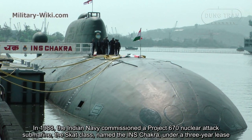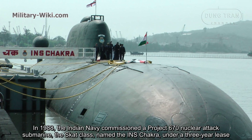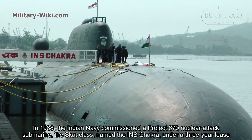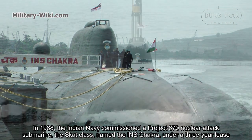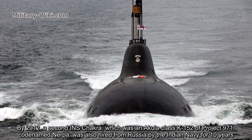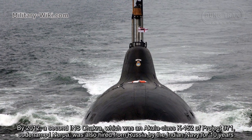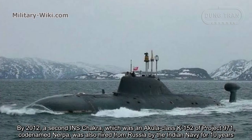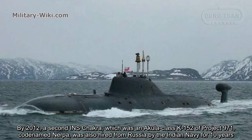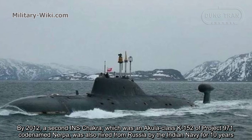In 1988, the Indian Navy commissioned a Project 670 nuclear attack submarine, the SCAT-class, named the INS Chakra, under a three-year lease. By 2012, a second INS Chakra, which was an Akula-class K-152 of Project 971, codenamed Nerpa, was also hired from Russia by the Indian Navy for 10 years.